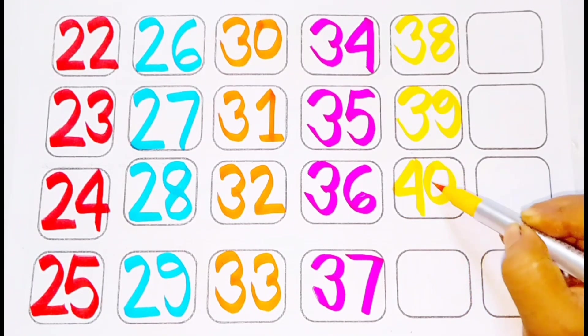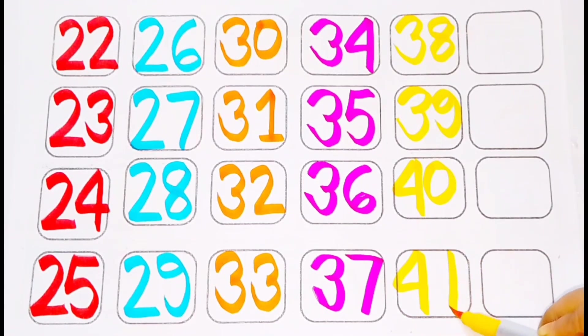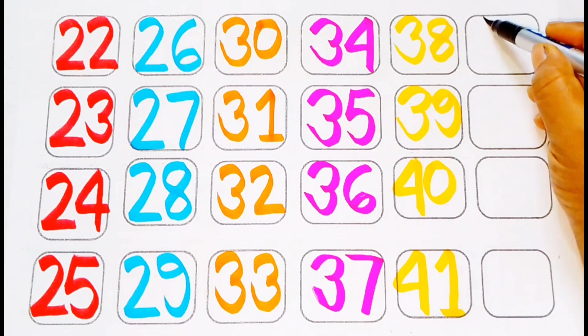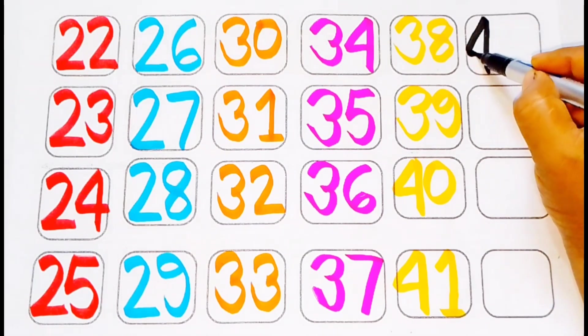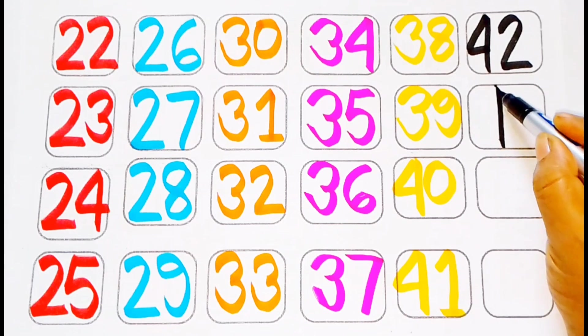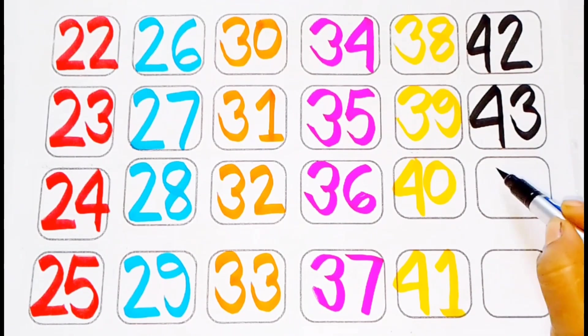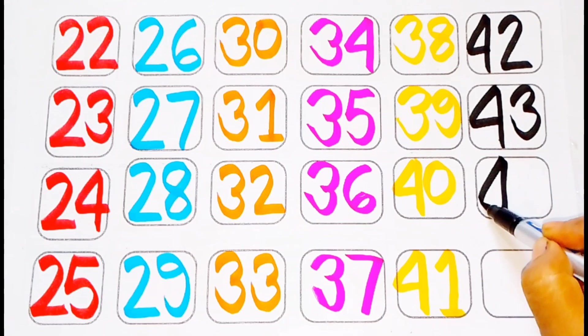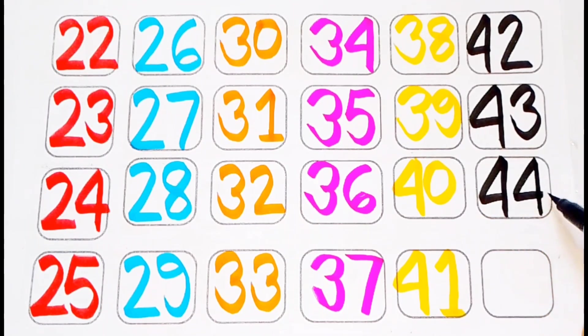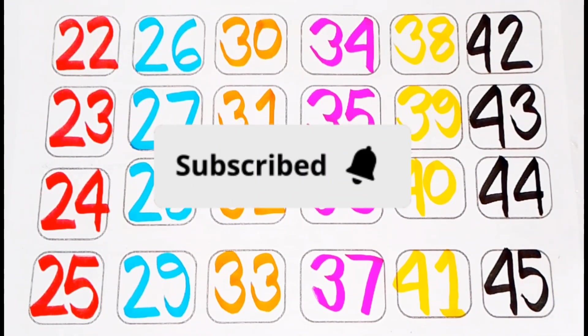40, 41. Black color: 42, 43, 44, 45. Thank you.